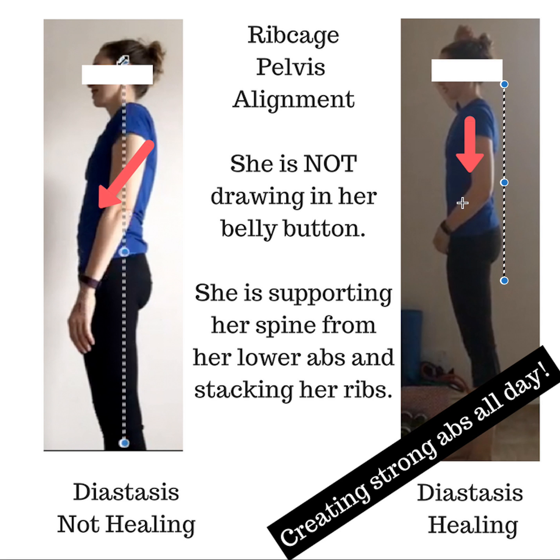She is not drawing in her belly button — I am not a fan of belly button drawing in. She's simply shifting her hips back, and when you do that you can support the spine and pelvis a little bit from the bottom of the abs. Just a little teeny bit of support. You do not want to clench your abs or be overly bracing — those things can lead to trouble. But having a little support helps you come tall and maintain good posture.